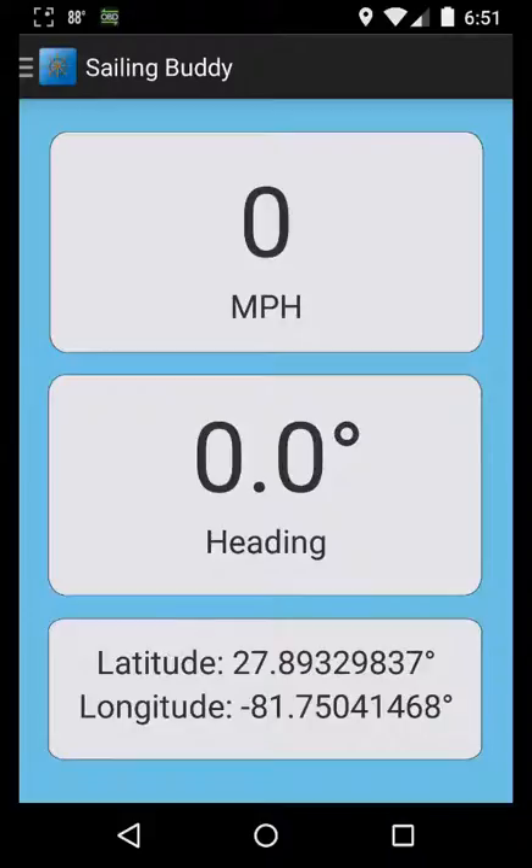The GPS gauges show in miles per hour, knots, and kilometers per hour, which can be changed in the settings menu, in addition to heading, longitude, and latitude.